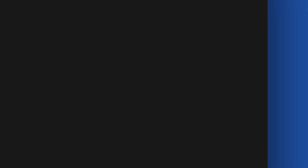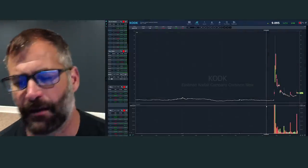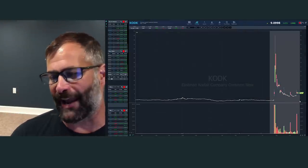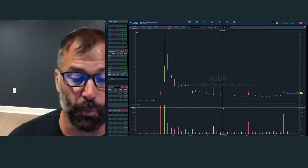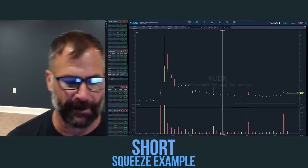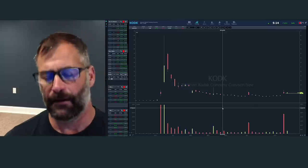Let's talk about what is a short squeeze, what do we look for, and how do we profit from it. I've got the chart of Kodak up. This is one of the best examples of a short squeeze, and this happened back in July of 2020.